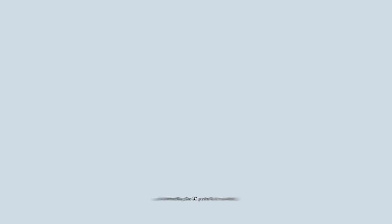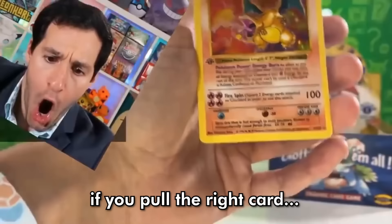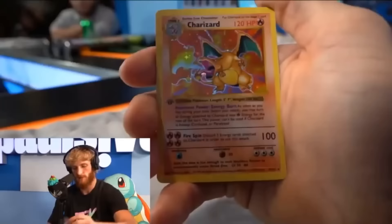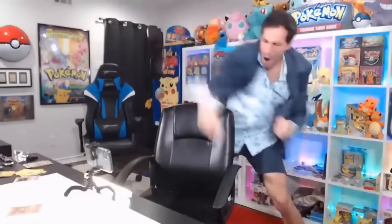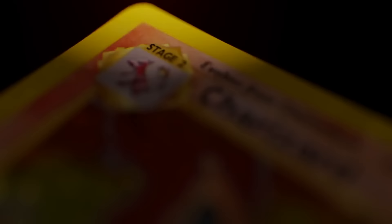Logan Paul bought the most expensive Pokémon booster box in the world. He's holding the rarest, most expensive box of Pokémon cards on the planet, and he's selling the 36 packs inside for $11,000 each. If you pull a PSA 10 Charizard, congratulations — you just made $300,000.